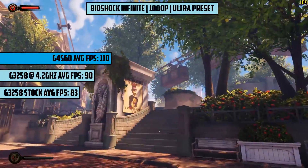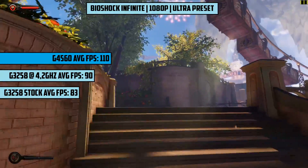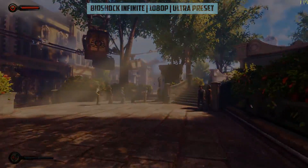Bioshock Infinite next, and we put everything on Ultra to see a very good 110 FPS on average with the G4560, with the older Pentium achieving around 83 at stock and 90 with our overclock.